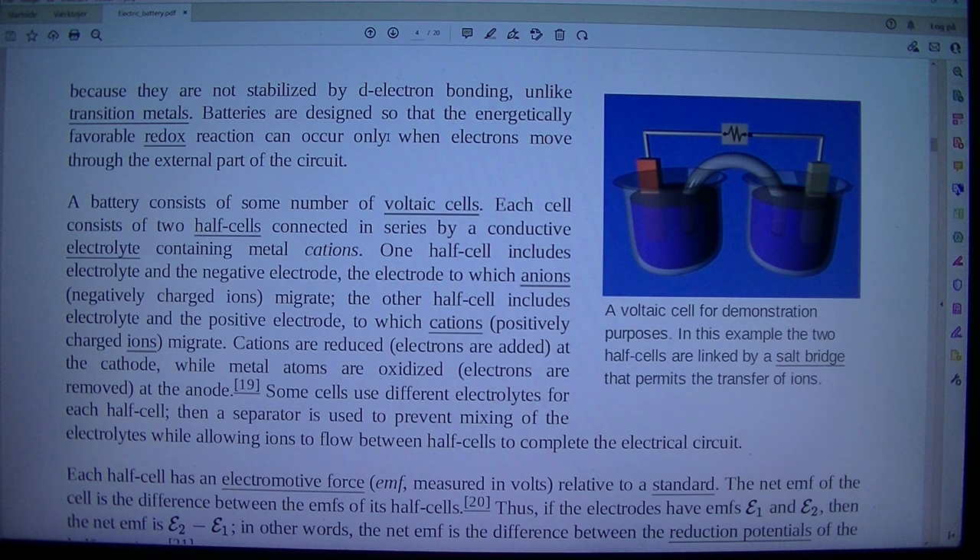Batteries are designed so that the energetically favorable redox reaction can occur only when electrons move through the external part of the circuit. A battery consists of some number of voltaic cells. Each cell consists of two half cells connected in series by a conductive electrolyte containing metal cations. One half cell includes this electrolyte and the negative electrode — the electrode to which anions, negatively charged ions, migrate. The other half cell includes this electrolyte and the positive electrode, to which cations, positively charged ions, migrate.